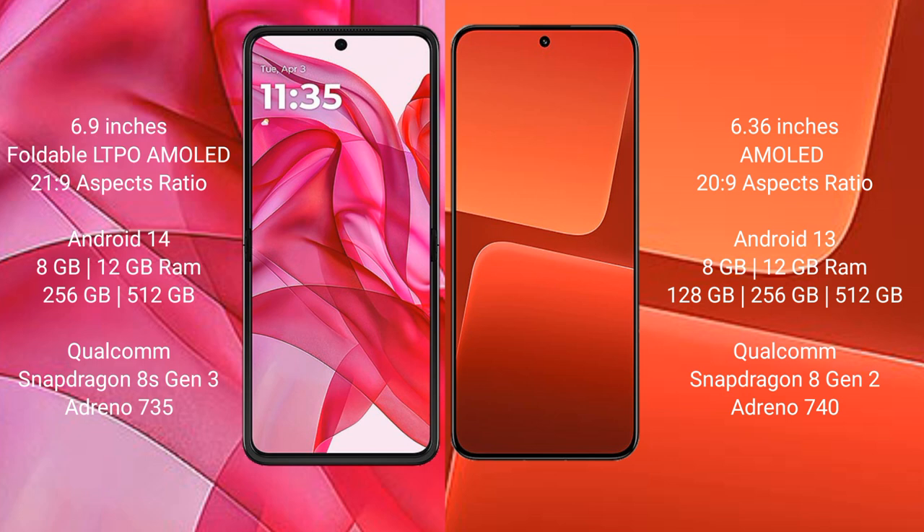Motorola Razr 50 Ultra comes with a 6.9-inch foldable LTPO AMOLED display and Snapdragon processor. Xiaomi 13 features a 6.36-inch AMOLED display and Snapdragon processor. Motorola Razr 50 Ultra runs on Android 14, while Xiaomi 13 runs on Android 13.